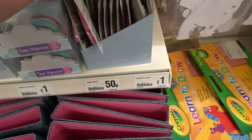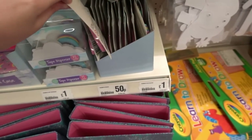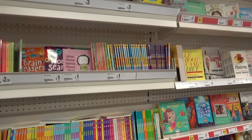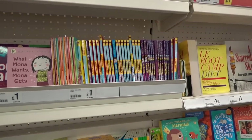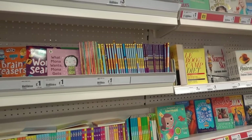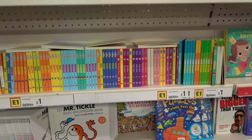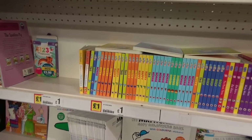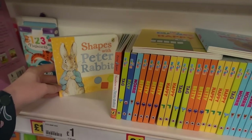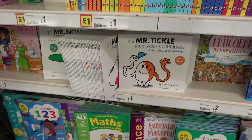You can also get a giant rainbow eraser for 50p. Now in the £1.00 book section and they have a lot more titles in the Horrid Henry range, so if you have a child who likes Horrid Henry definitely come to Poundland. They also have a lot more hardback books — there's a lot more in the Peppa Pig and Hey Dougie series, and they also have Peter Rabbit and Mr. Men colouring books.